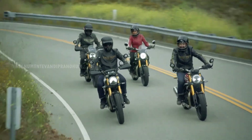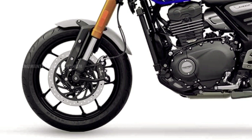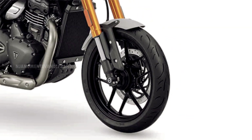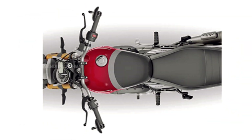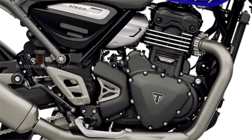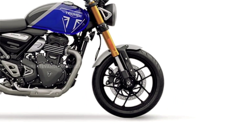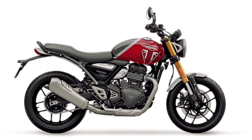Both motorcycles have suspension travel of 140mm at the front. The rear model has 130mm travel. The suspension travel is 150mm on the other variant, and the rear is preload adjustable. The seat height is 790mm. The Scrambler 400X has 160mm ground clearance, making the seat height a little easier to manage.